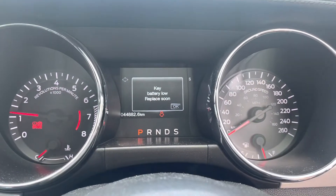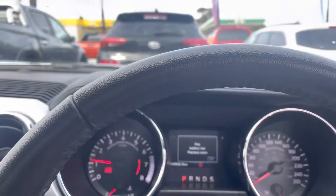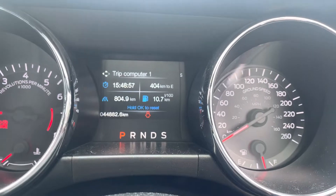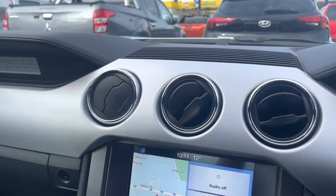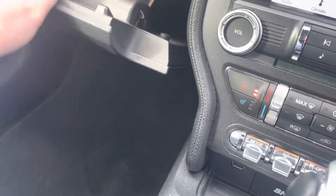44,000 k's on the clock as well. There's all your displays there electronically. It's very nice inside the cabin of the car. And if you pop this, you have a glove box.